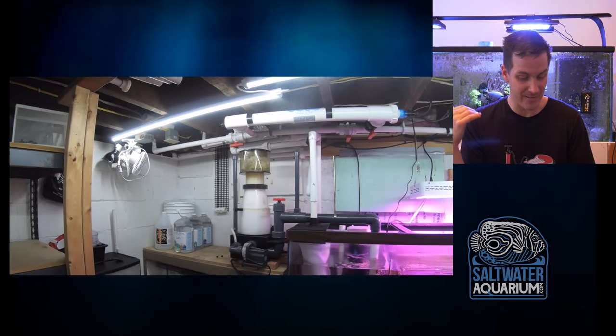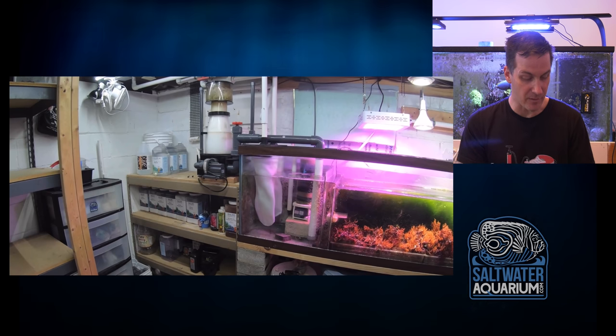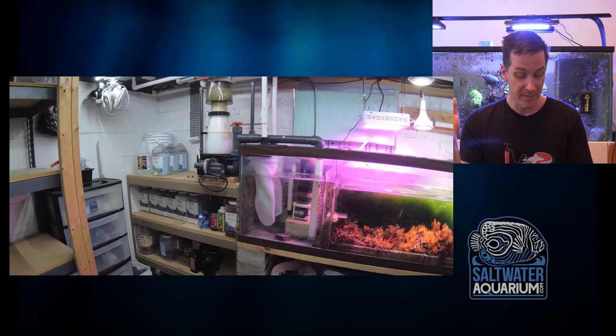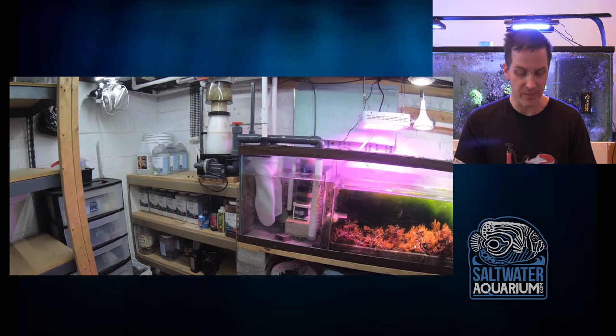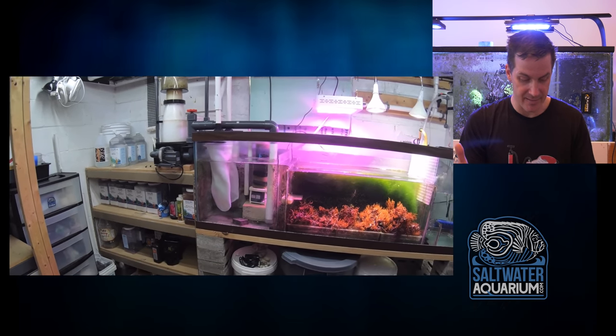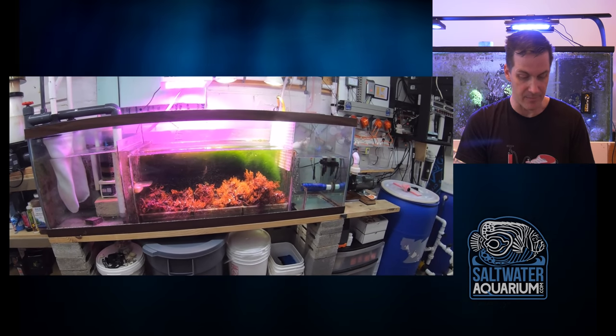A basement sump — no one complains when they have a fish room, even if it's in their basement. Everything looks nice and clean. I'm noticing organization right off the bat: box of salt, drawers with saltwater crane stickers, buckets — everything is nice and clean. Some people will say he's got his sump on cinder blocks, but I like that he's lifted it up so he's got storage underneath. Everything is tucked away.